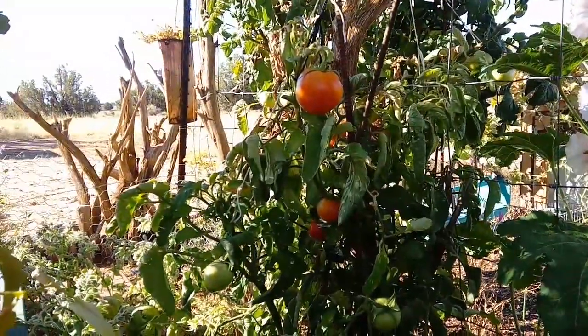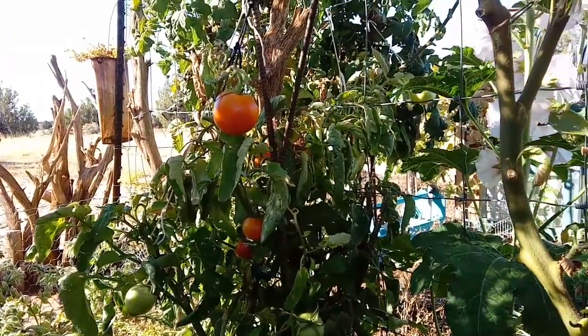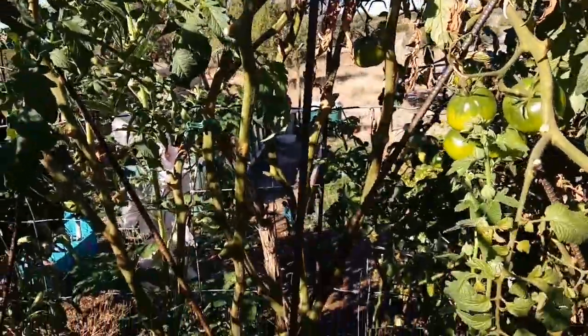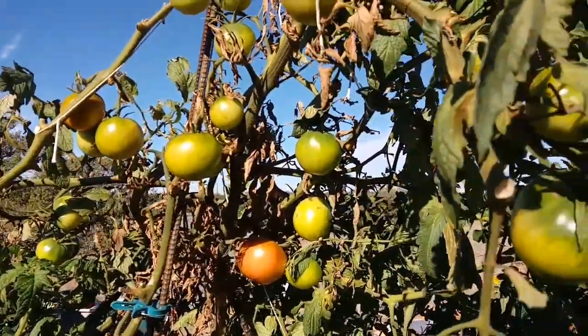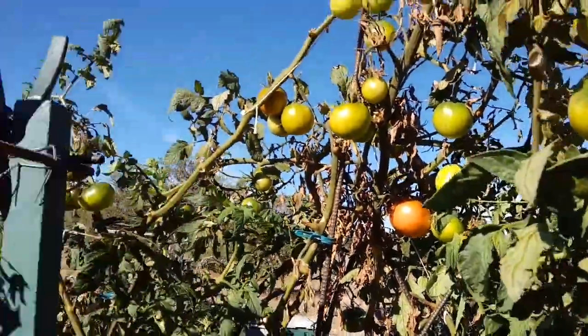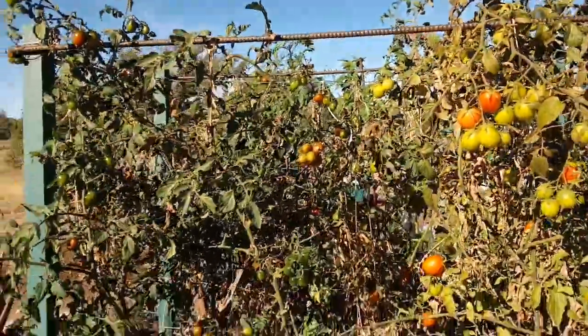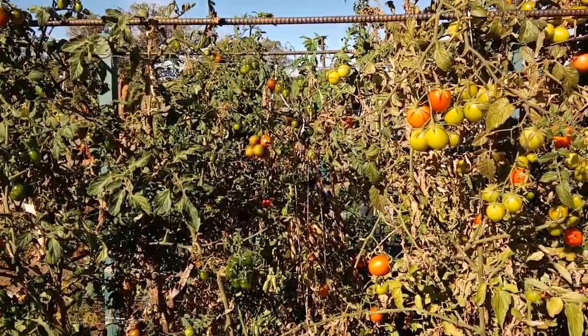Beefsteak tomatoes are continuing to produce. They're not looking as great, but Big Boy lost all the lower leaves. I cleaned them up, but there's a ton of fruit on the top. Cherry tomatoes are still producing a little bit but have really slowed down.